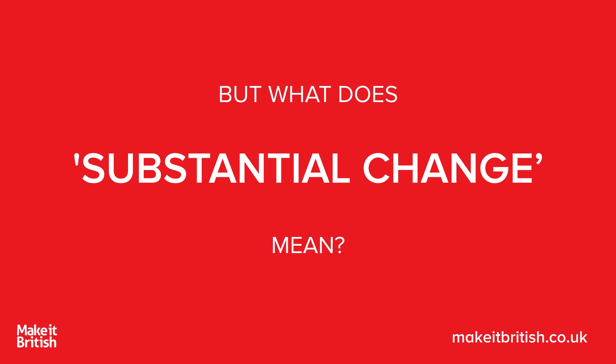Well, that's a very good question and I'm going to try and clear that up by giving you some examples of various products. See if you can guess as we go along whether you think they're going to be made in Britain or not.